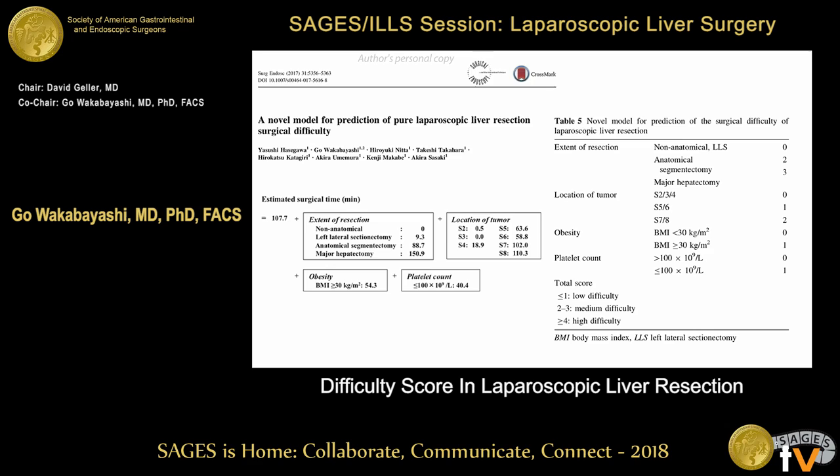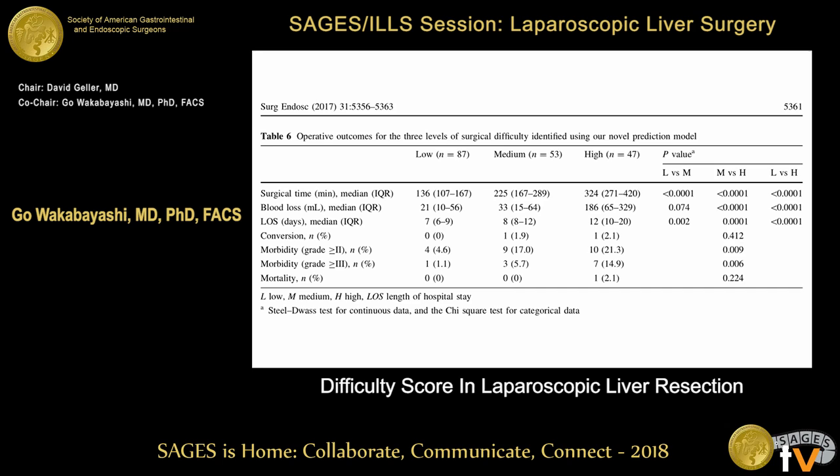We also created a novel model for prediction of pure laparoscopic liver resection surgical difficulty. We estimated surgical time using several factors. We found extent of resection matters: non-anatomical laparoscopic liver surgery gets zero points, anatomical two, segmentectomy three, and major hepatectomy also scores higher. Location of the tumor also contributes — segment seven and eight gets two points. BMI effect: less than 30 gets zero, BMI above 30 gets one point; and platelet count also has an effect. This simple difficulty score can discriminate low, medium, and high difficulty, validated in our own patients — though we need further external validation.